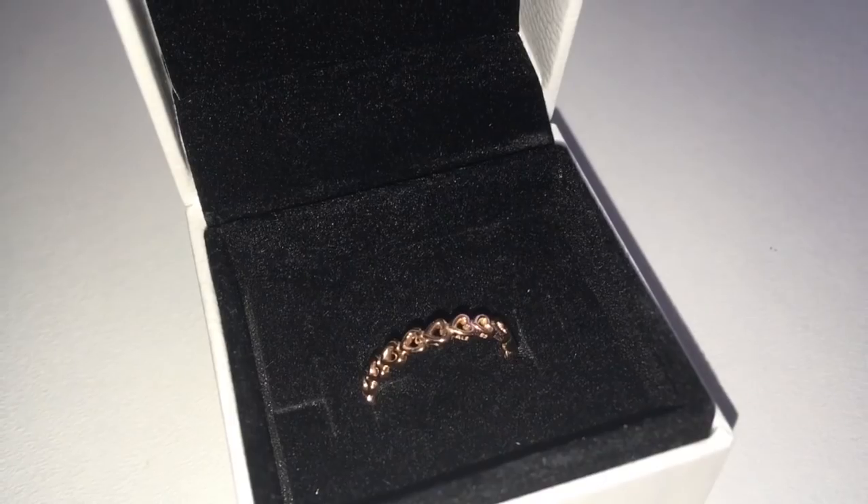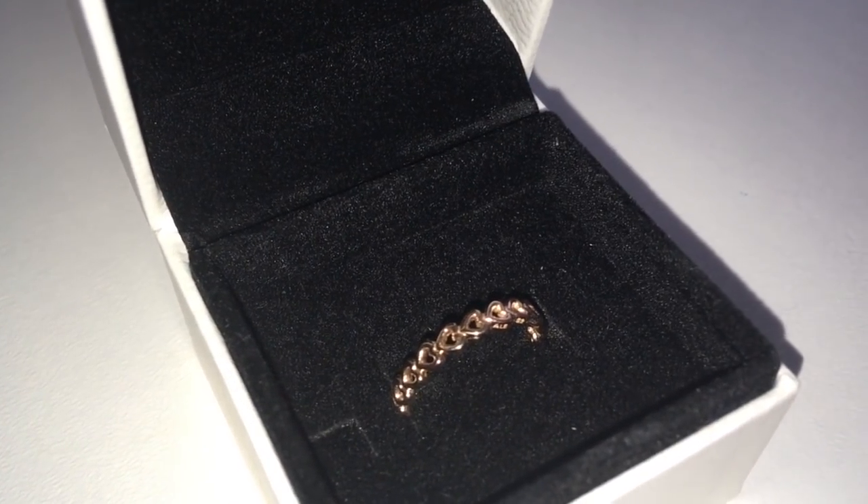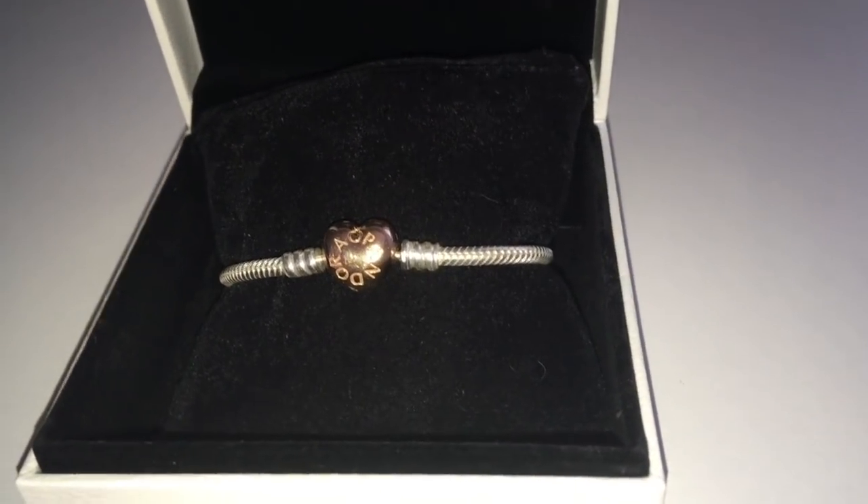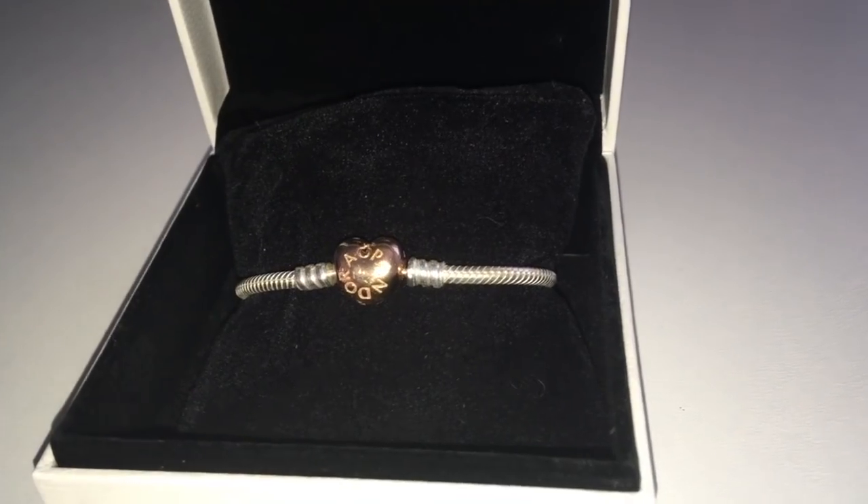The next two things I absolutely love — I'm wearing them right now but you can't see them, so I'm going to do a close-up. I got two Pandora pieces: a rose gold ring with love hearts all joined together, which is absolutely stunning, and also a rose gold bracelet. I used to have a Pandora bracelet when I was really young, and this year I got another one — it's stunning and I have a charm on it from my 18th last year, so I'm super happy.